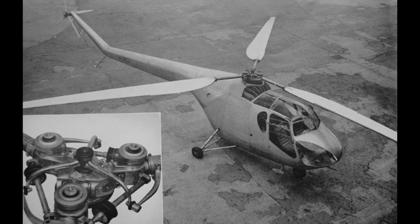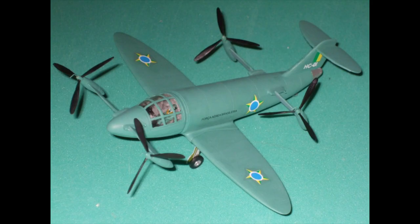Hafner continued autorotative development during the war with his rotor buggy prototype. At war's end, he became head of the Bristol Aeroplane Company's new helicopter division and designed the excellent four-seat Sycamore. Heinrich Focke initially worked for a French manufacturer Sud-Est on a helicopter design before working for the Brazilian Air Force on this convertiplane.